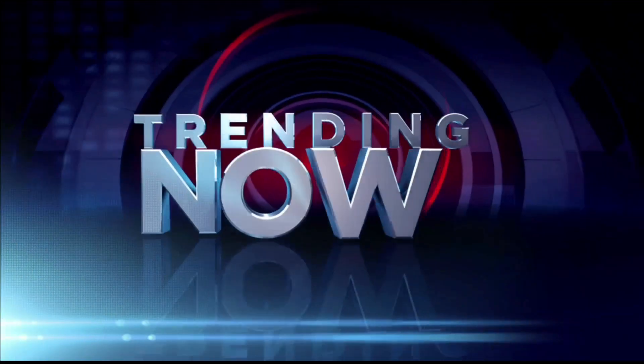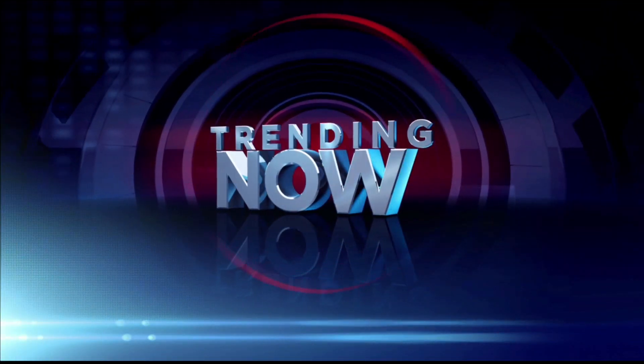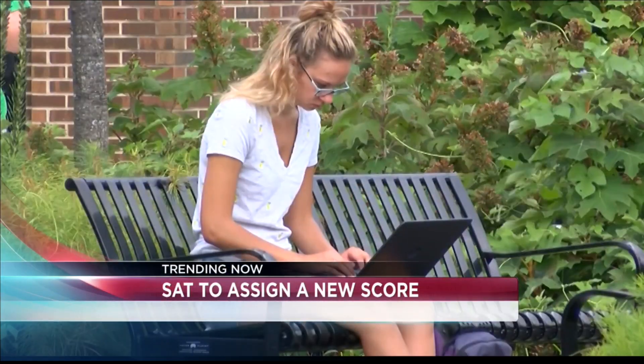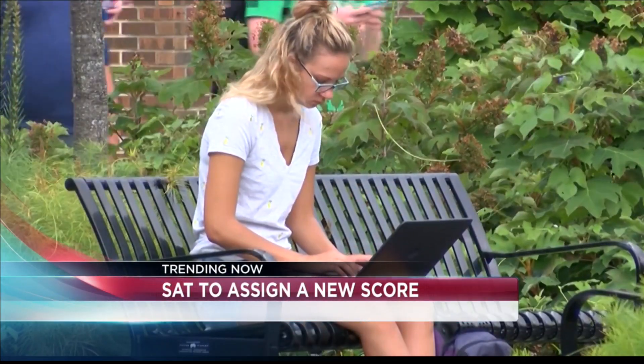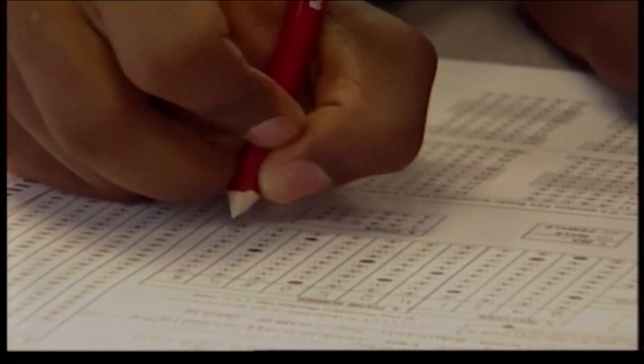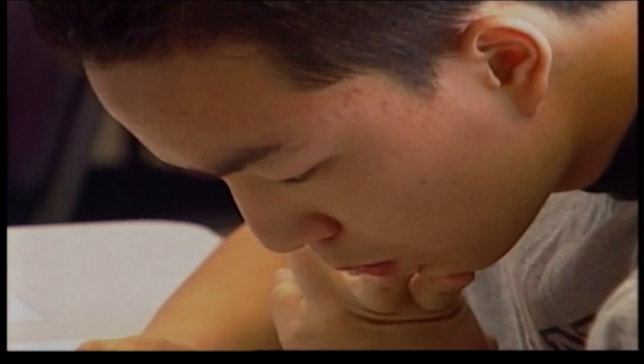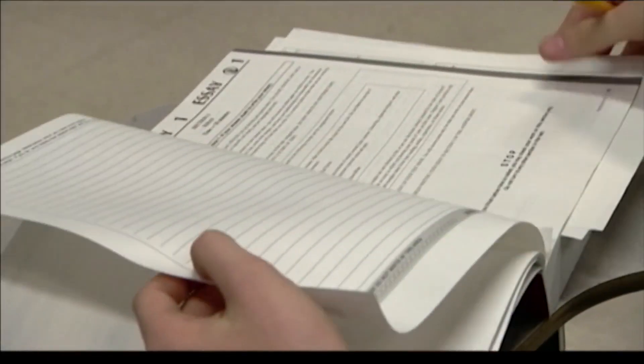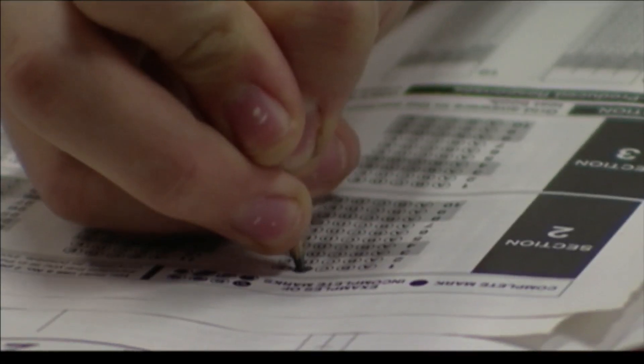Trending now, in the wake of the college admissions scandal, the organization behind the SAT announces all students will now get an adversity score. The score will be given alongside the actual test score. On a scale of 1 to 100, the college board will calculate a student's disadvantaged level by looking at the student's neighborhood, family, and school.